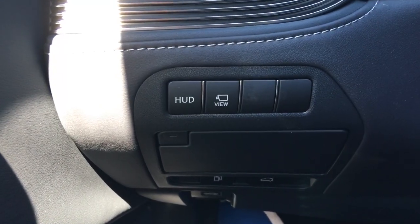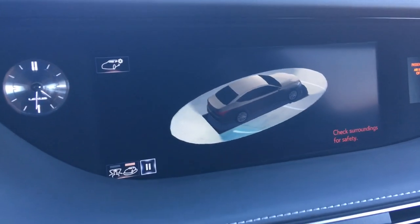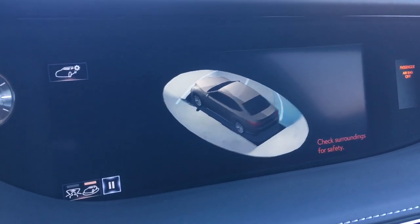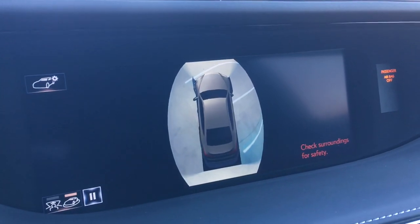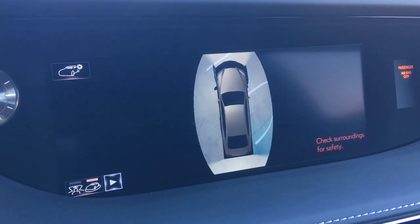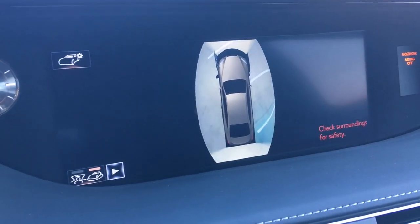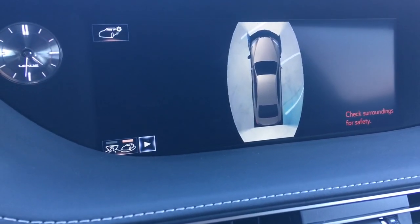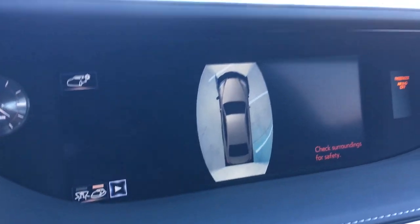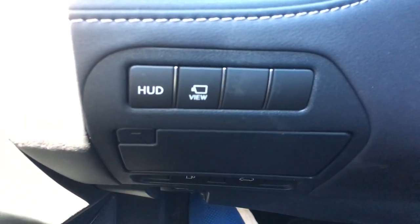Over here you have the HUD button to turn the heads-up display on and off. There's also a camera view button — pushing that turns on the camera, but it is the lowest resolution, first-generation-looking camera I've ever seen. That is probably my one big complaint about this car — it looks super cheap. In fact, it's the exact same image you get in the Toyota Camry XSE. I'd be offended by that if I just spent almost $110,000 on a vehicle.